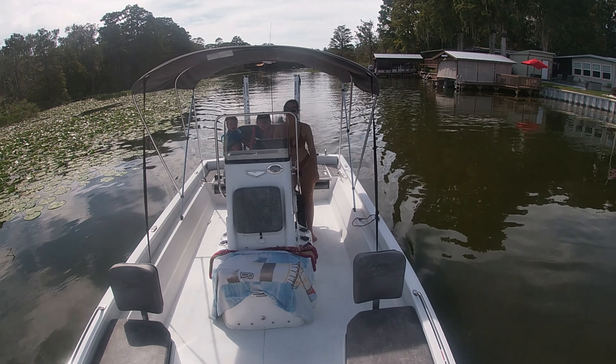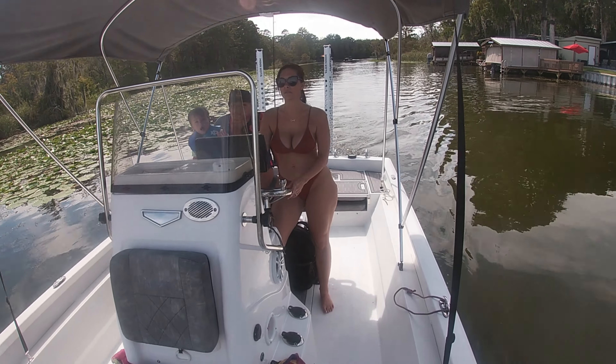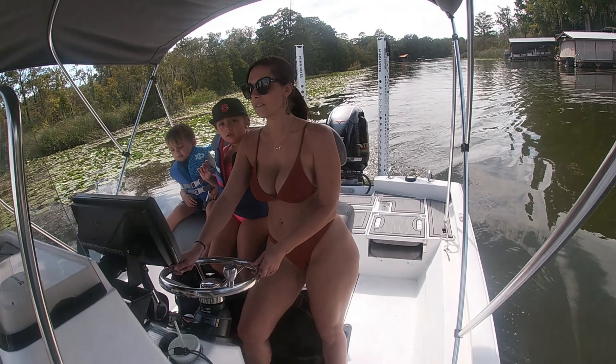This boat has a bass boat feel with a big front and back deck, but the walk-around center console provides easier mobility for more people.